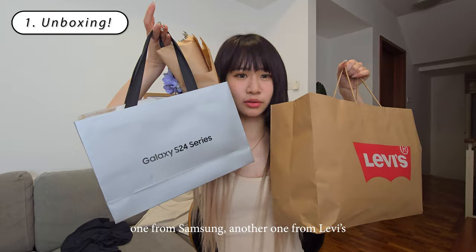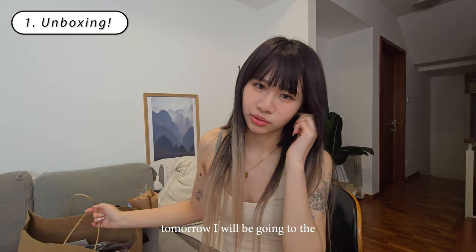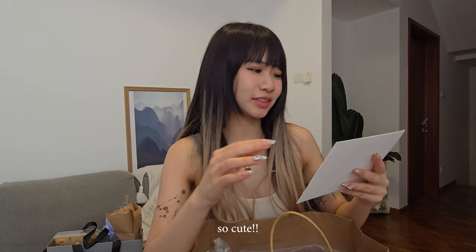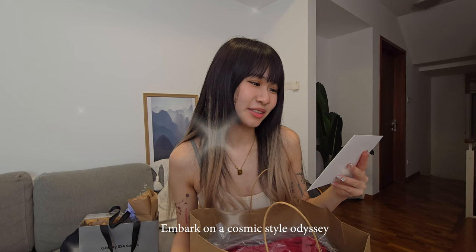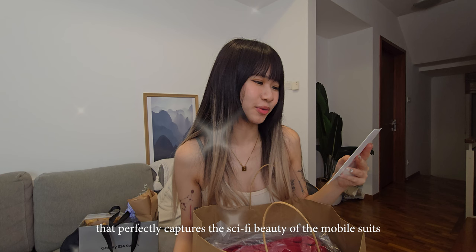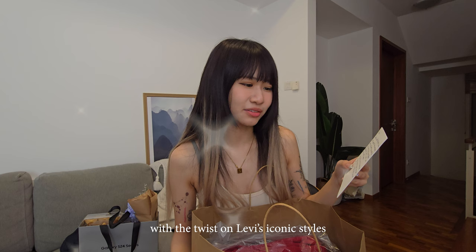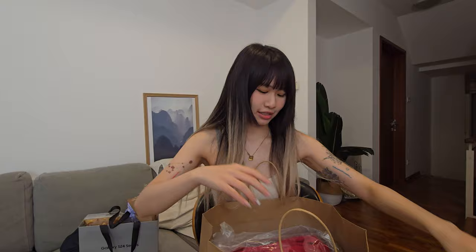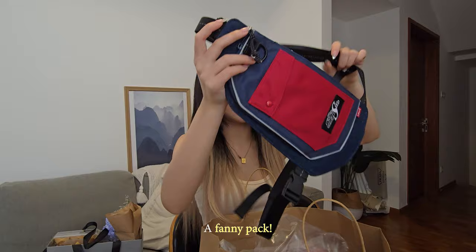I just received a couple of packages, one from Samsung and another from Levi's. Tomorrow I'll be going to the Levi's x Gundam launch. Let's see what they sent me — they wrote a card: 'Dear, embark on a cosmic style journey with the Levi's x Gundam collection, that perfectly captures the sci-fi beauty of the mobile suits and the reoccurring fight between different ideologies, with a twist on Levi's iconic styles. Can't wait to see how you incorporate the pieces into your own style. Share the looks by tagging us.' Thank you Levi's, appreciate it! Let's see — oh, a fanny pack!